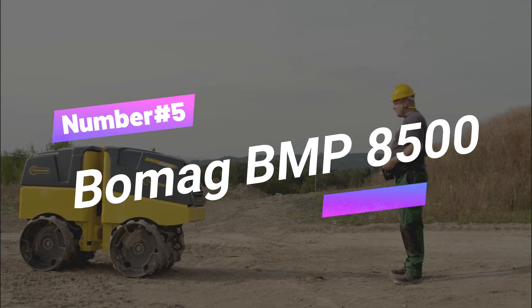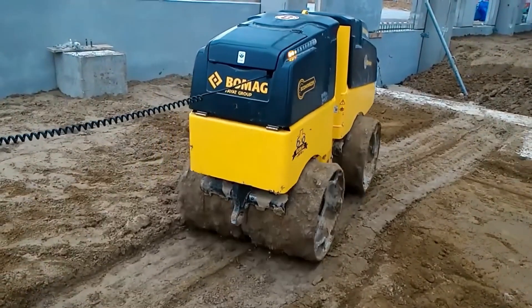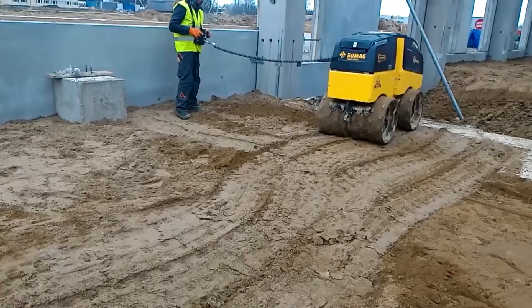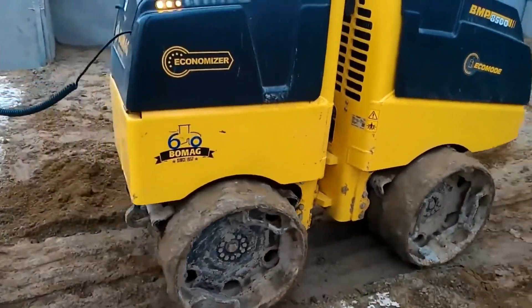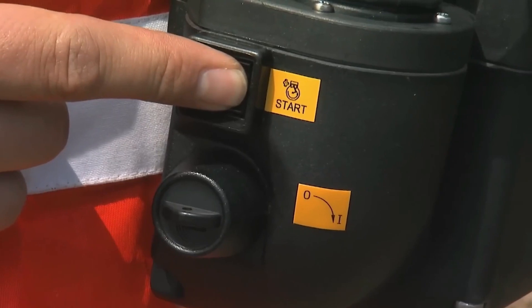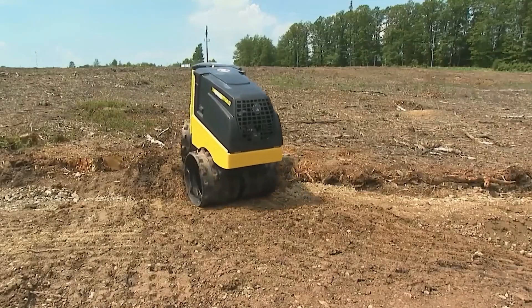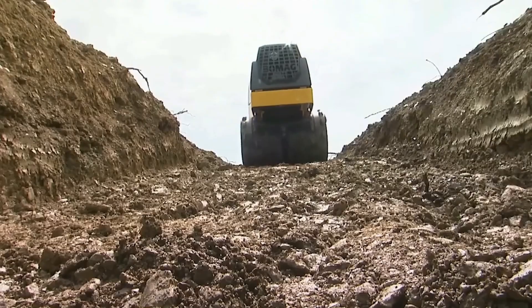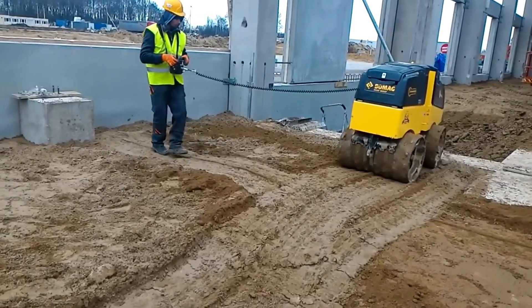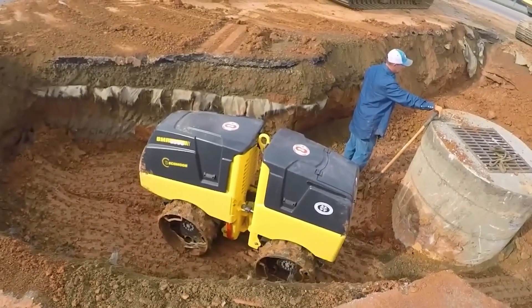Number 5: Bomag BMP 8500. The Bomag BMP 8500 is a remote-controlled compactor that sets brand new standards in precision, efficiency, and safety. It's the first of its kind equipped with an Economizer system that tells the operator exactly when the perfect compaction level has been reached — no more guesswork. It can be controlled remotely either by radio or cable, meaning no problems caused by strong sunlight or interference from other machines.